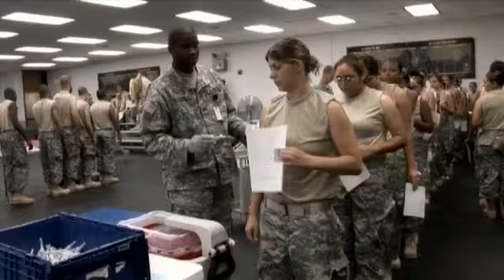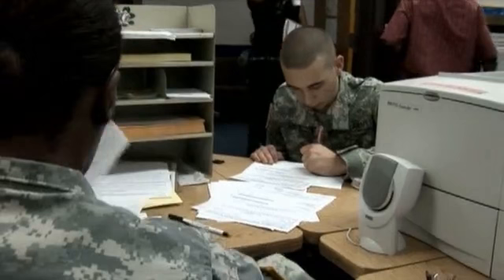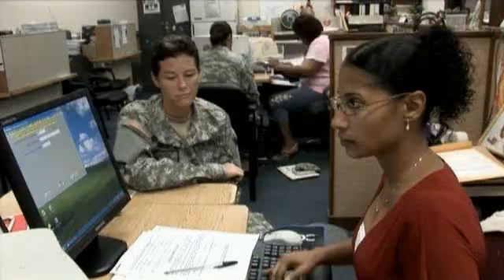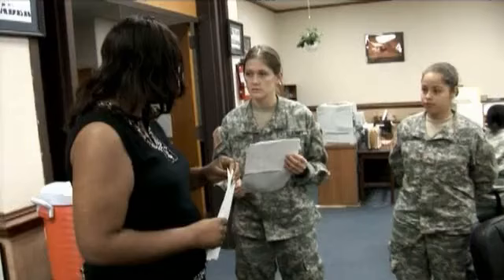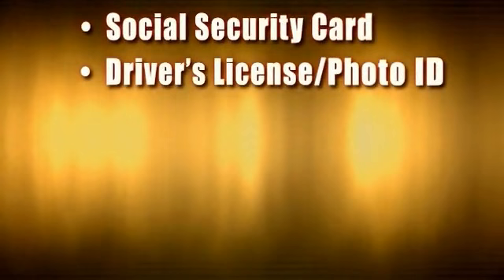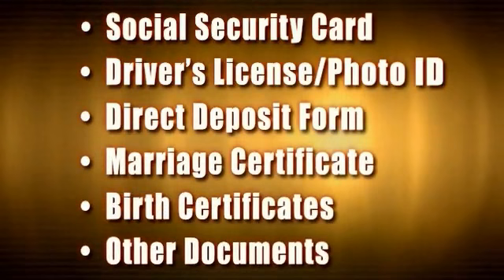No medical evaluation would be complete without inoculations. You will receive several during your stay at the reception battalion. To avoid receiving unnecessary immunizations, bring your immunization shot record with you. As important to you as your medical records are your personnel and financial records, which will be prepared at the personnel section. It is here that you can start allotments, select pay options, initiate savings bonds, enroll in the Thrift Savings Plan, and remain enrolled in or decline the Montgomery GI Bill. Ensure you have your social security card, driver's license or photo ID, direct deposit form, and other certificates of proof such as marriage certificate, birth certificates, and other documents to verify marital and dependent status as appropriate.